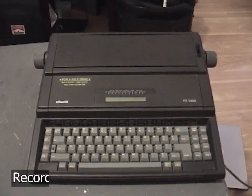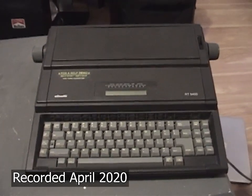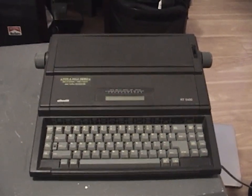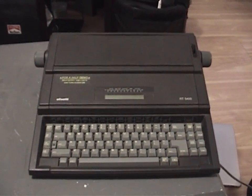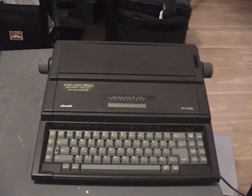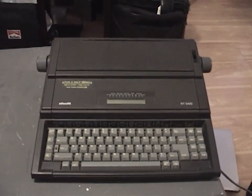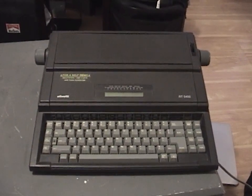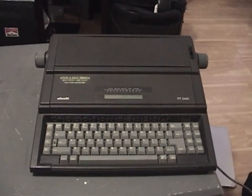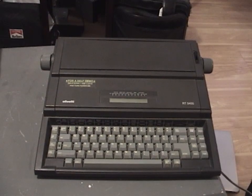Hello once again. In today's video we're taking a look at another typewriter I've got here. This is an Olivetti model RT5400 and it was made roundabout 1993. I found this in a thrift store a long time ago, almost a year ago now. I found it alongside two other typewriters — the Xerox 6010 Memory Writer and the Brother Fairmont Automatic 12, both of which I've reviewed in videos already. This one's just been sitting around, but that changes today.